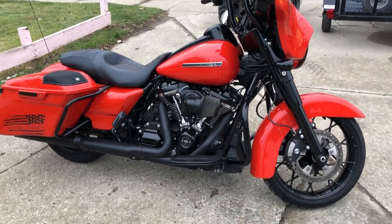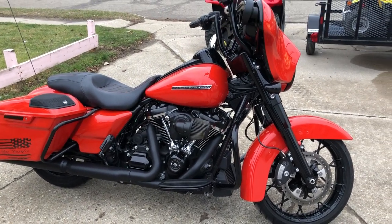Buy with confidence. You can give us a call at 810-648-9500.